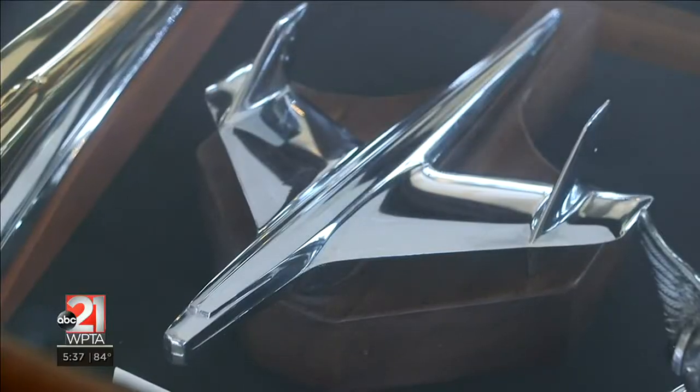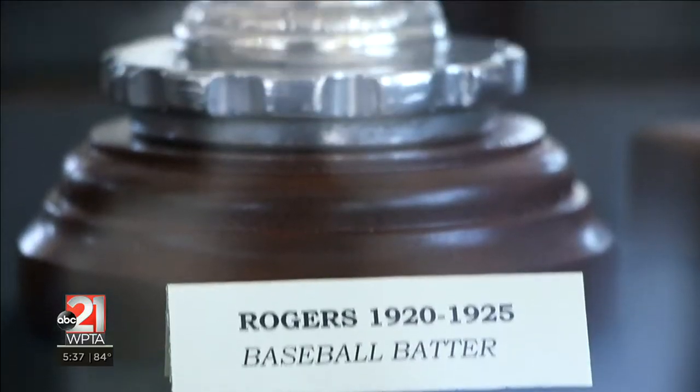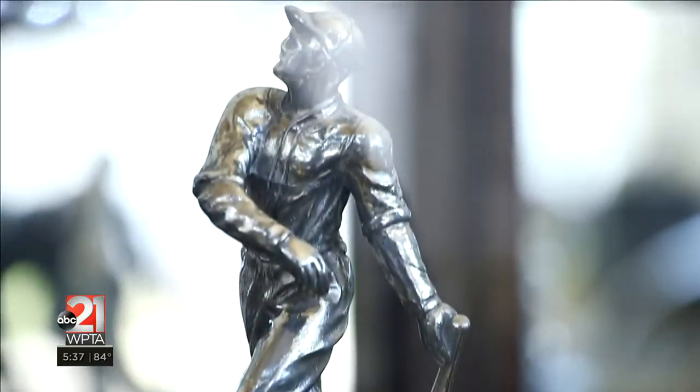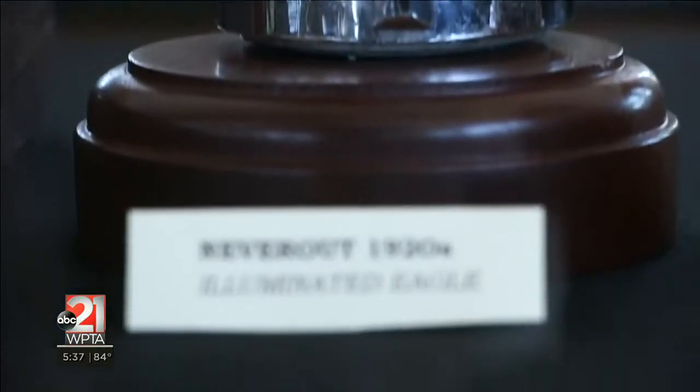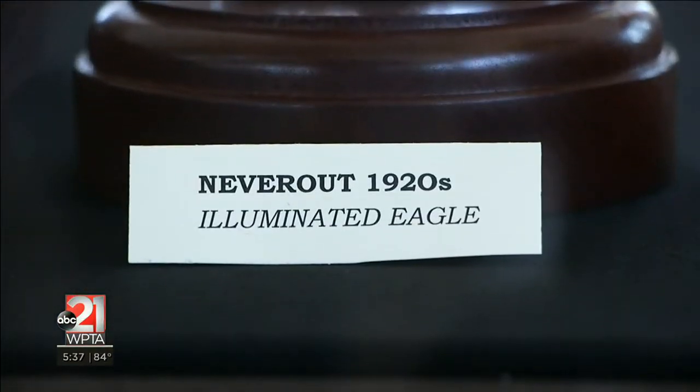And then they reached the point where the cars became enormous, the mascots became enormous, and the whole thing became ridiculous. As their purpose evolved, so did their designs. The main type of mascots — hood ornaments that were made — were made by car companies.